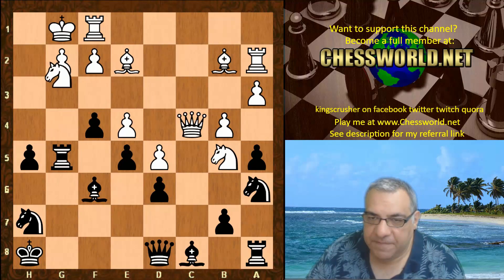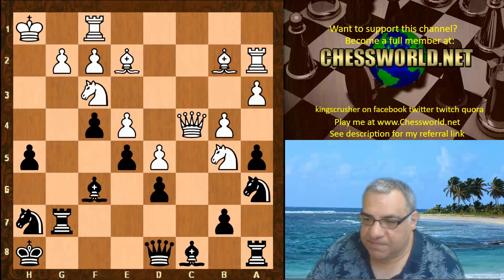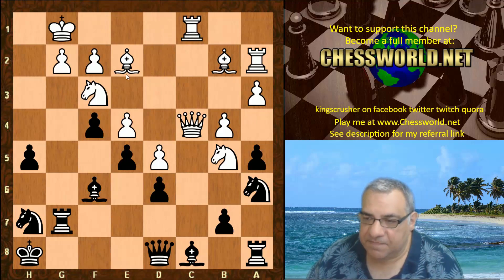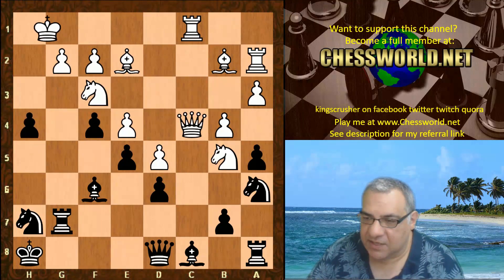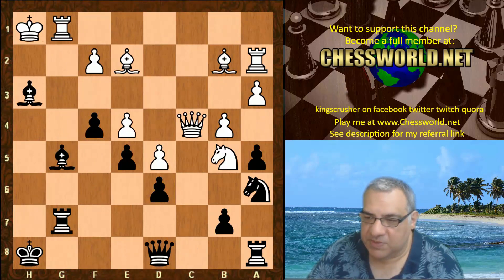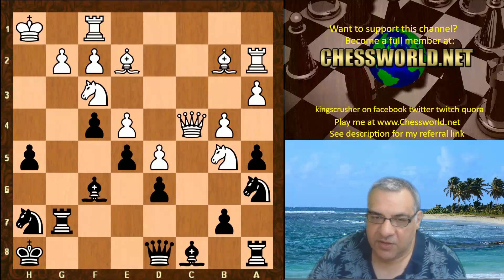Now Knight f3, the rook drops back - that's holding against c7 in some lines. King h1 here - you might think why King h1? It unpins, usually against Bishop h3. If Rook c1 maybe for Bishop f1 - h3 just crashing through is a dangerous position doing very well. So King h1 at least unpins the g pawn. Bishop g4.